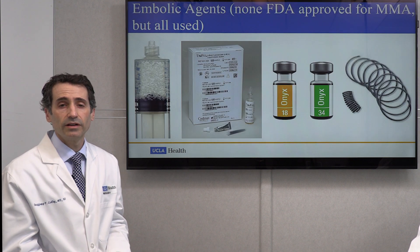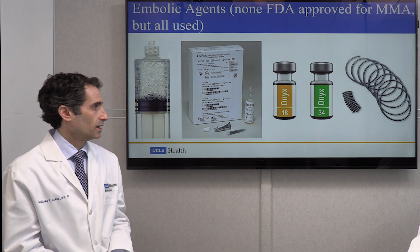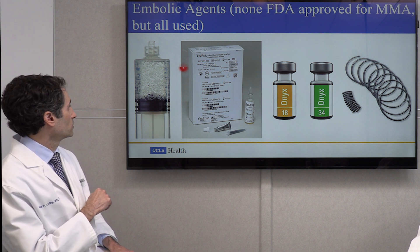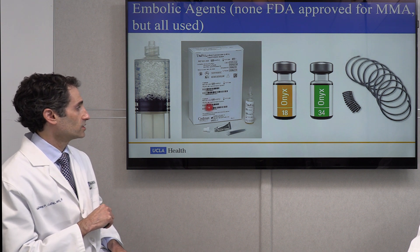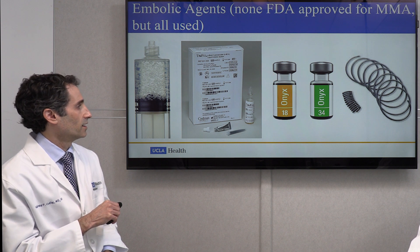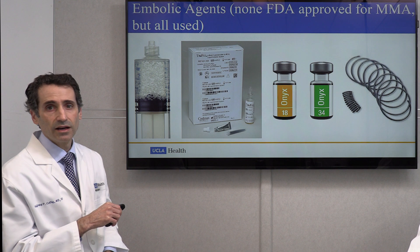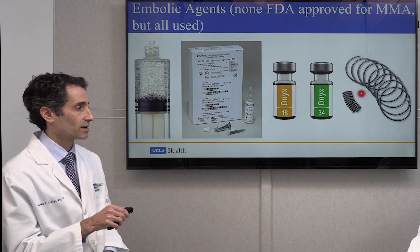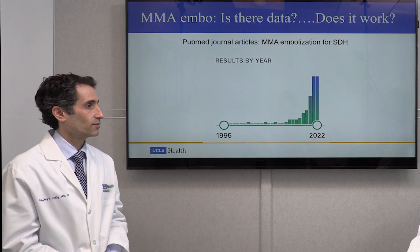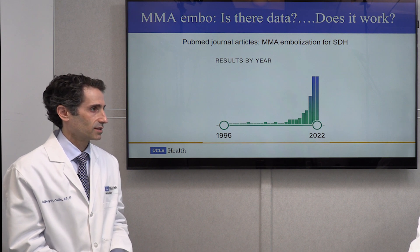There are a variety of agents used to perform these embolizations. We have little spheres or particles, glue-like agents such as NBCA — essentially crazy glue for the blood vessels — liquid embolic agents called Onyx, and micro coils — little platinum wires placed in different portions of the blood vessel to help block it. Dr. Johnson will now talk about the data behind MMA embolization and provide a couple of case examples.